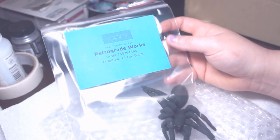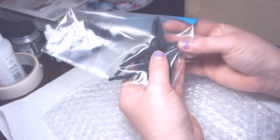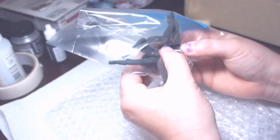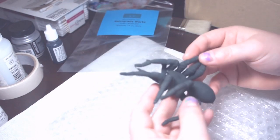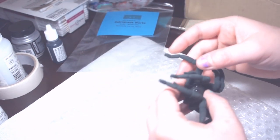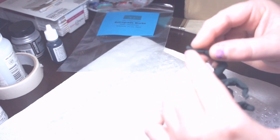Okay, wow — this is the tarantula. I got the 14 centimeter because it's more life size, and wow, it's so white. Let's get this sucker out of here — holy cow, oh my goodness. It's even got little feetsy hooks!